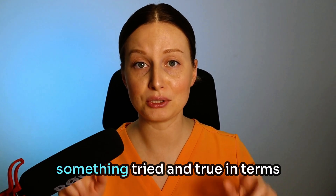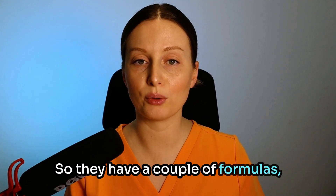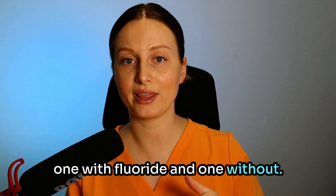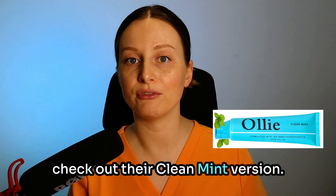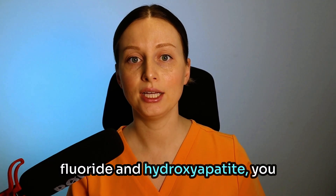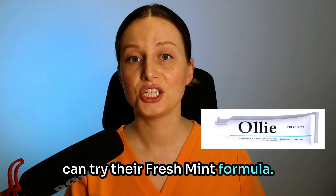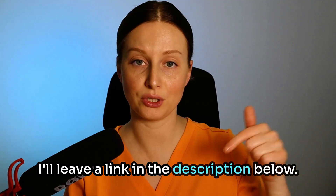Now, it can be scary to turn from something tried and true in terms of traditional fluoride toothpaste, so they have a couple of formulas — one with fluoride and one without. If you're ready to switch completely to a non-fluoridated formula, check out their clean mint version. And if you want to do a combo of fluoride and hydroxyapatite, you can try their fresh mint formula. Check out their website, olliesmile.com, for more details. I'll leave a link in the description below.